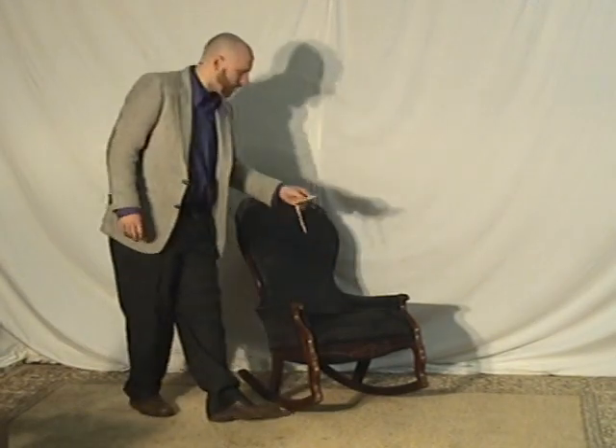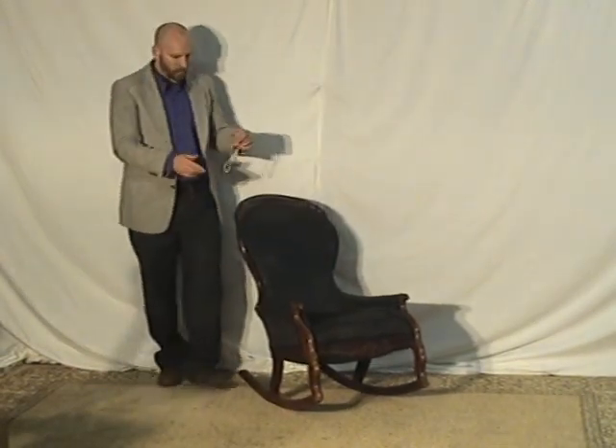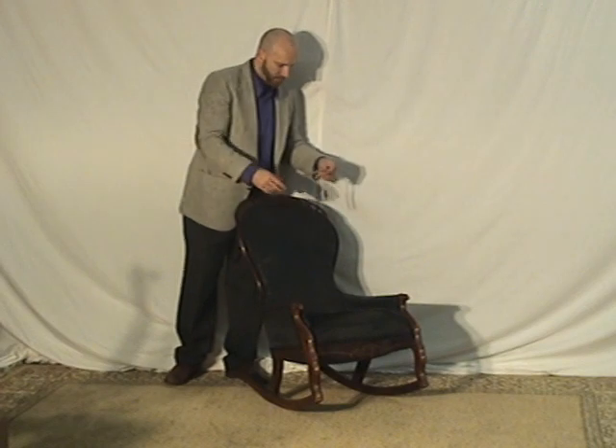Size: it's 36 inches tall at the very back, 23 inches wide at the very widest, and 29 inches from the back to the very front of the piece.